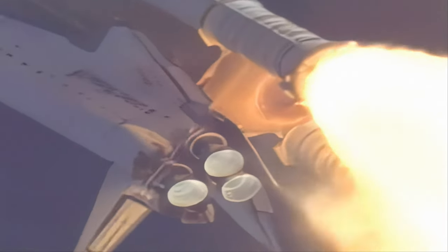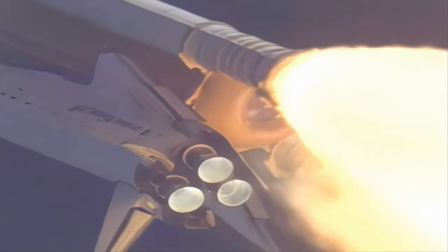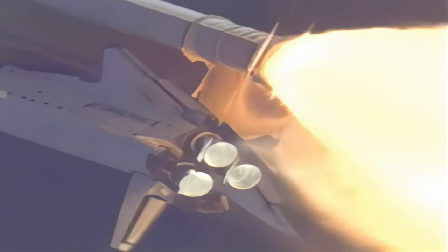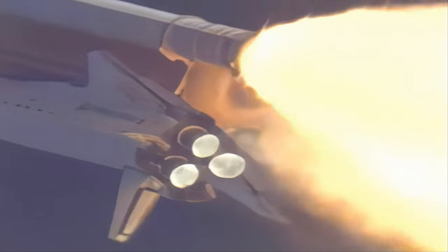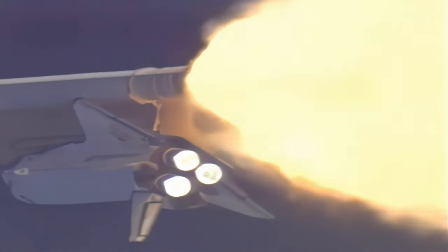You are go for throttle up. Atlantis, roger. The throttle-up call from Capcom Ken Ham acknowledged by Commander Jeff Ashby, joined on the flight deck by Pilot Pam Melroy, Flight Engineer Sandy Magnus, mission specialists Pierce Sellers, Dave Wolf, and Russian cosmonaut Fyodor Yurchikin seated on the mid-deck. One minute, 20 seconds into the flight.